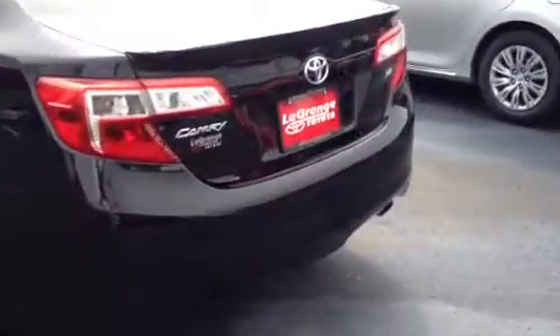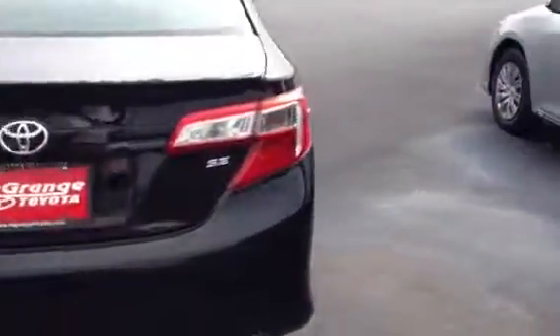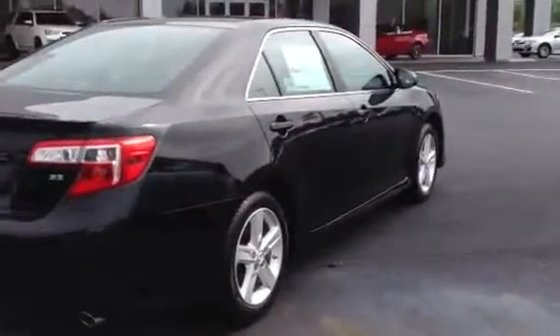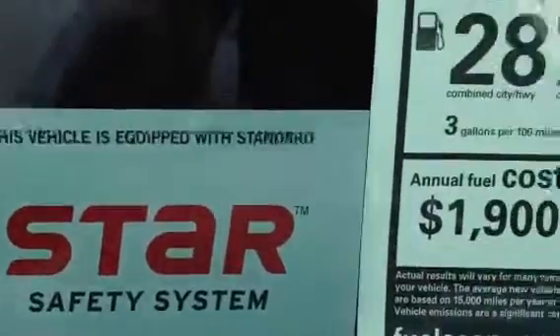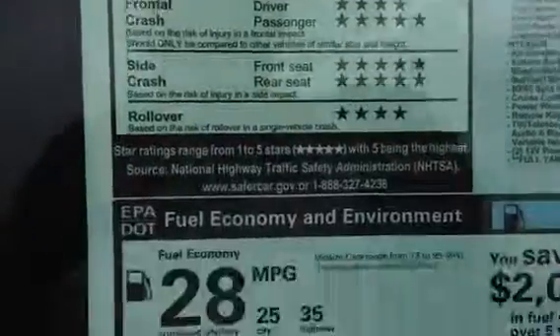You have a backup camera set up on this one. These are beautiful cars. It has the star safety system from Toyota and the 5-star crash rating, which is nice. Very safe car — it has 10 airbags.